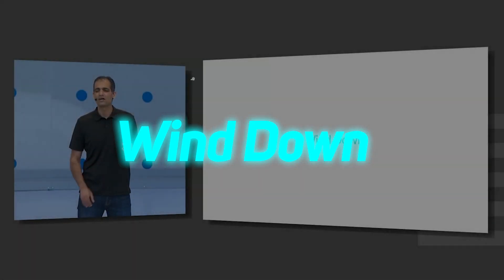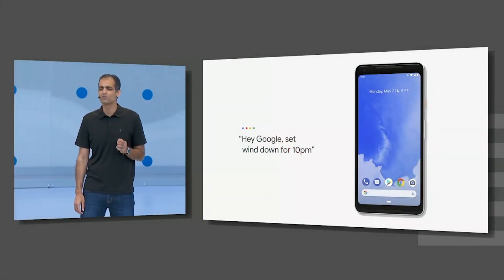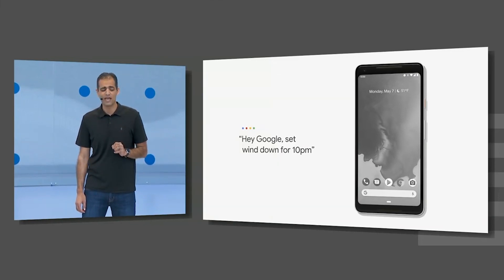There is also a Wind Down mode which turns your phone into grayscale — a feature I have been missing on Android for years. iPhone already had that feature, but this is a better way to implement it, and it can be enabled via a voice command.